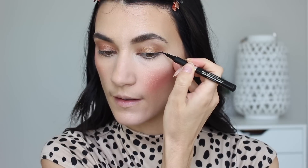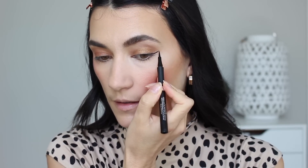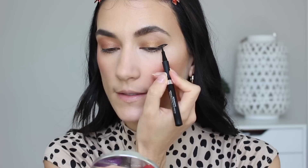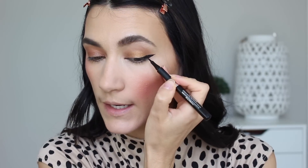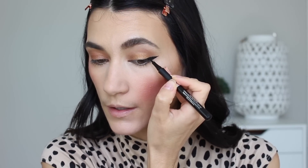Next up is eyeliner. I'm going to show you on this side the way I used to do it — I would create a wing with my eyes looking down into the mirror. Looking down, it looks like a nice, symmetrical, dramatic wing. But as soon as I look up and relax my eye, the shape of my eye when open with that hood coming down changes the angle of the wing, and it makes my hooded eyes look way more hooded than they actually are as the hood of my eye collapses on top of the wing.